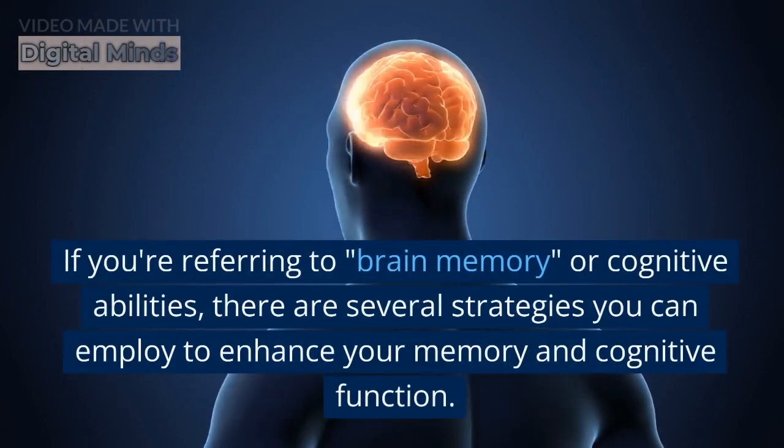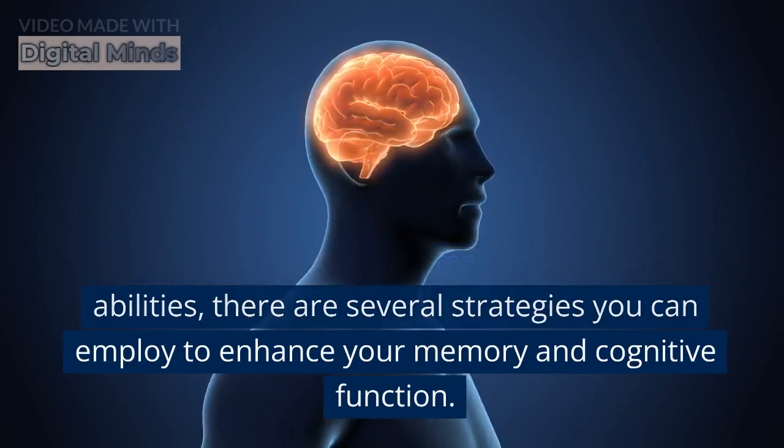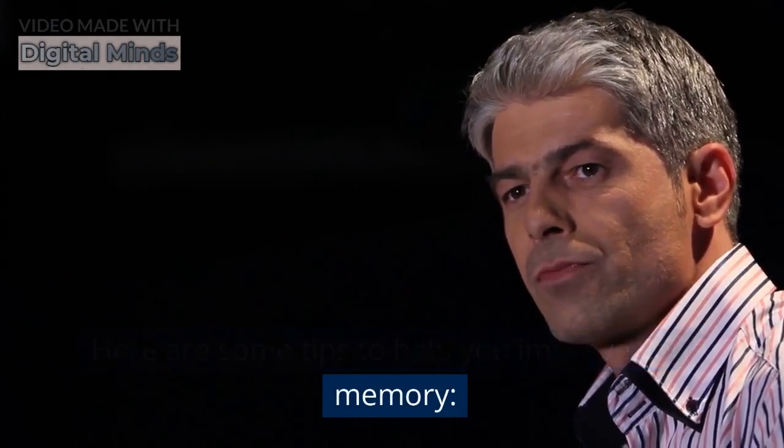If you're referring to brain memory or cognitive abilities, there are several strategies you can employ to enhance your memory and cognitive function. Here are some tips to help you improve your memory.